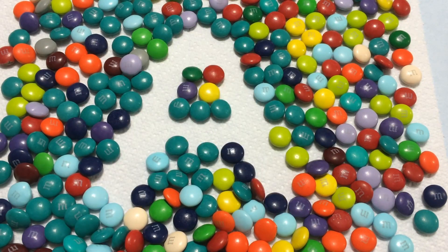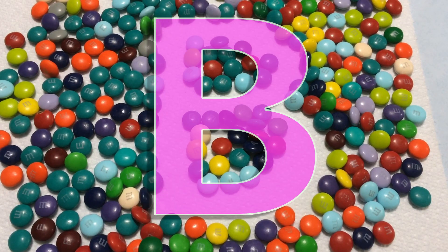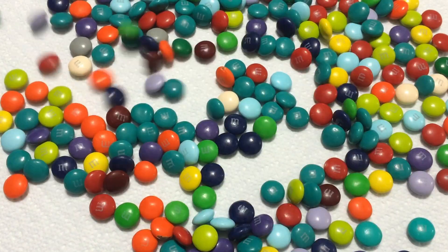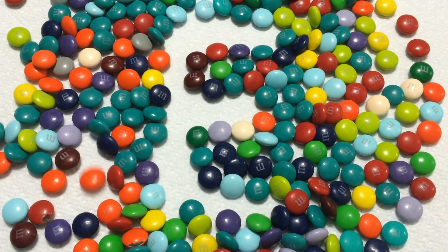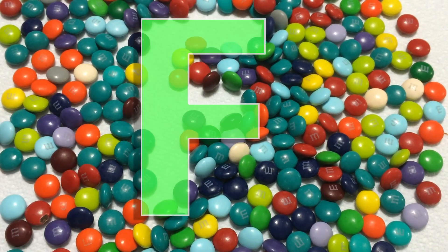A for Anna. B for bag. C for caterpillar. D for dragon. E for elf. F for fall.